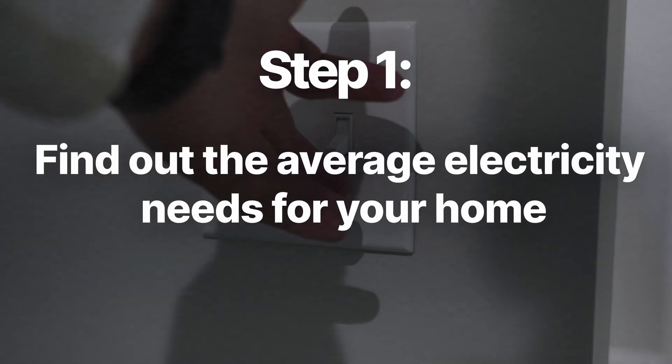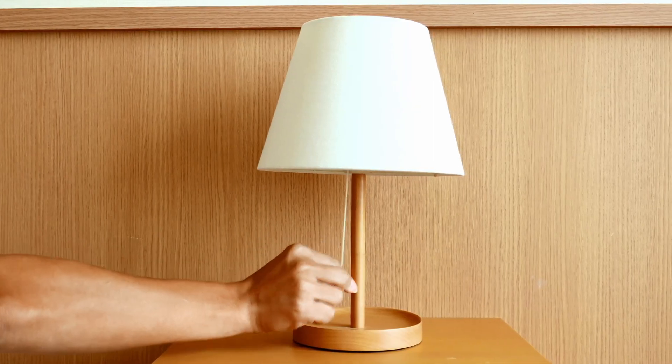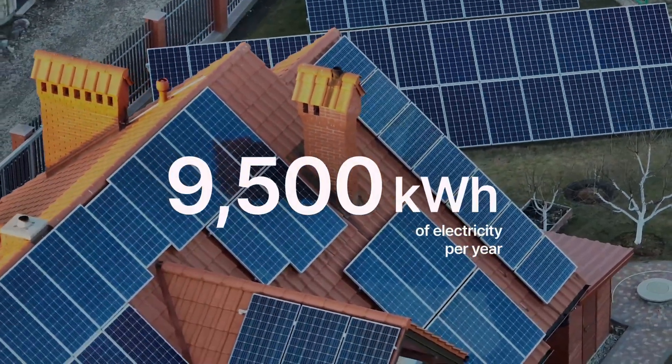Let's take a look at a few examples and plug in some numbers. Step one is to find out the average electricity needs for your home. The first step to figuring out your solar payback is to determine how big your solar system should be. You start by looking at your home's electricity usage over the course of a year. We have an entire video that breaks down the math of calculating how many solar panels you need for your home, and we'll link that right there. For now, let's just give you an example. Let's say a home in Colorado uses about 9,500 kilowatt hours of electricity per year.